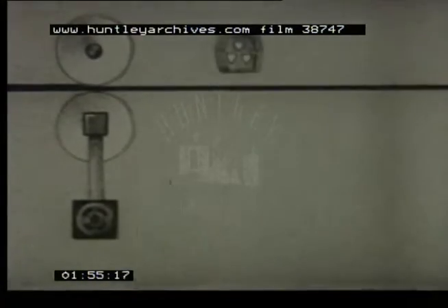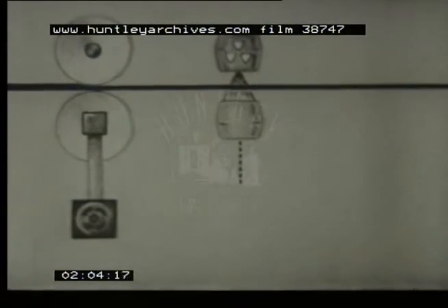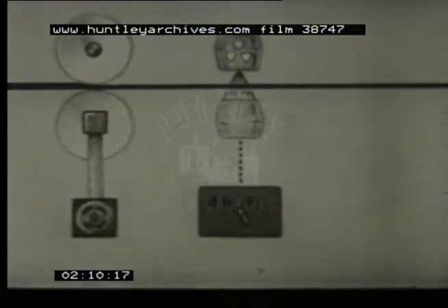This measuring system contains three parts. A radioactive source emits a beam of energy through the material to be measured. A detector converts this energy into an electrical signal by means of a gas-filled ionization chamber. A measuring circuit, in turn, converts this signal to a usable reading.